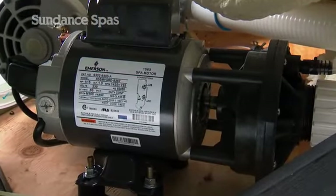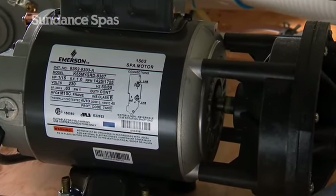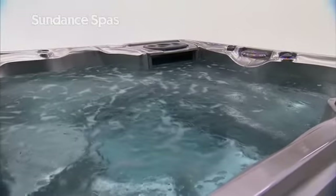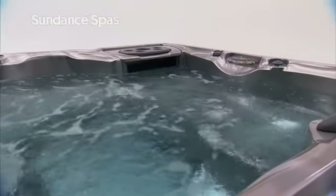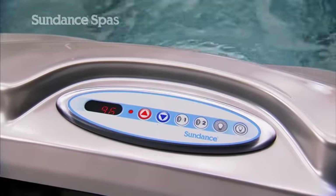Each 780 Series spa is built with a die-hard circulation pump and a stainless steel heater that carries a five-year unconditional warranty, making this series an even better value. And the 780 Series features iTouch controls,